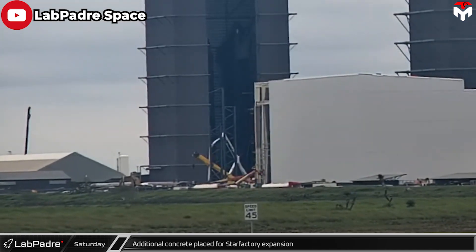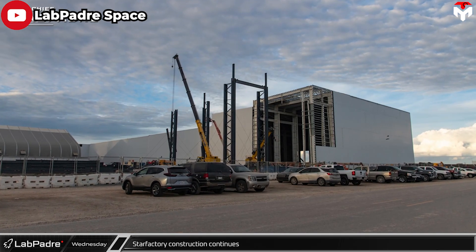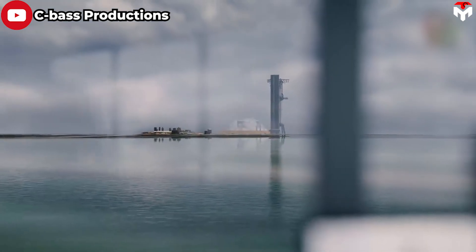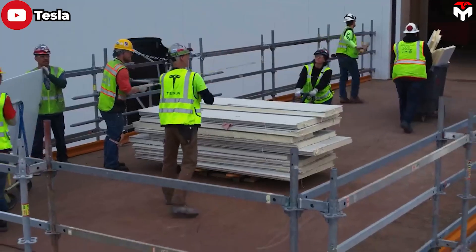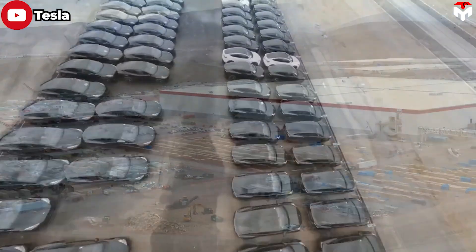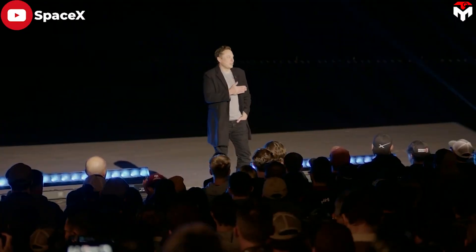By building a large factory with a modern production system, we are confident that just one or two years later, we could witness hundreds or even thousands of starships standing at Starbase waiting for their turn to head towards Mars. It is similar to how Musk turned his dream into reality with the Tesla electric car — he faced skepticism when aiming for a million cars a year for the Gigafactory, but Tesla's success literally silenced many doubters.